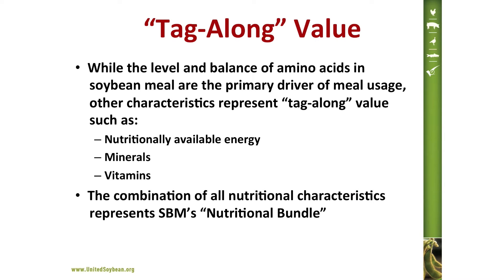Whilst the amino acid characteristics of soybean meal are the primary driver of utilization, other characteristics in soybean meal represent tag-along value, and these include nutritionally available energy, minerals, and vitamins. The combination of all these nutritional characteristics represents soybean meal's nutritional bundle.